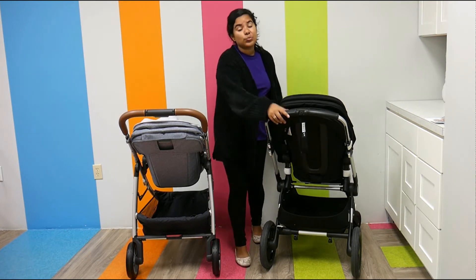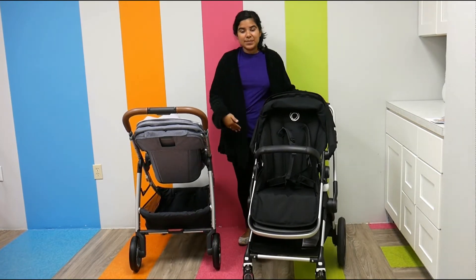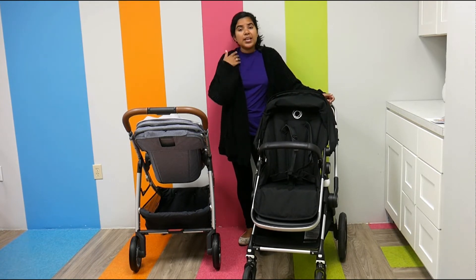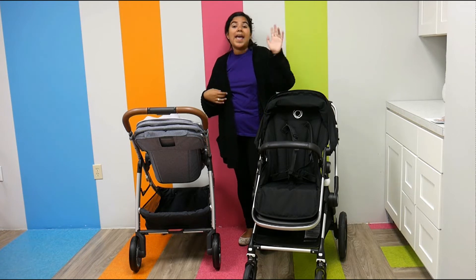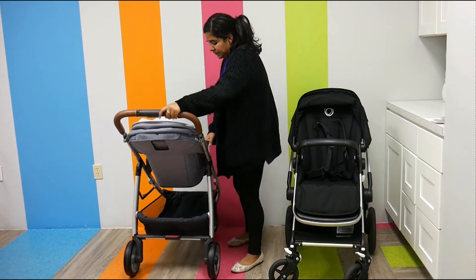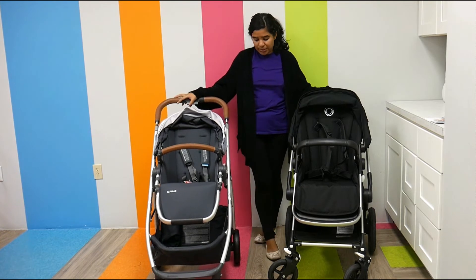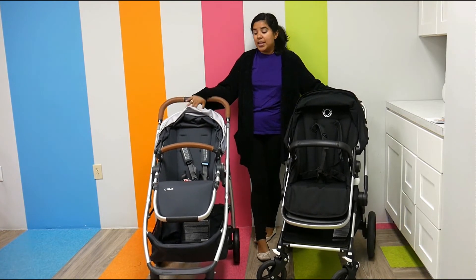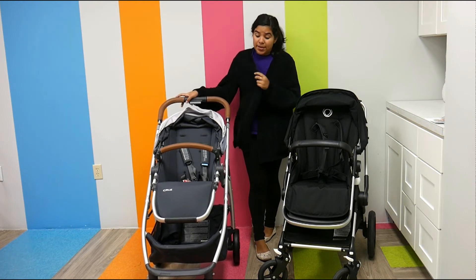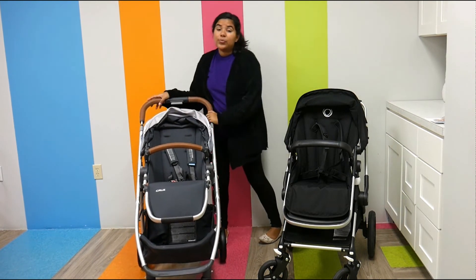Their wheels are also super nice as well. The Bugaboo Links has 7-inch wheels in the front and 11.4 inches in the back, with front wheel suspension, and the wheels are swivel and lockable — these are really nice wheels. The Cruz right over here also has top-of-the-line wheels — 8.25-inch wheels. They're never-flat and puncture-proof, which is really nice. It has suspension as well. This stroller is beyond.